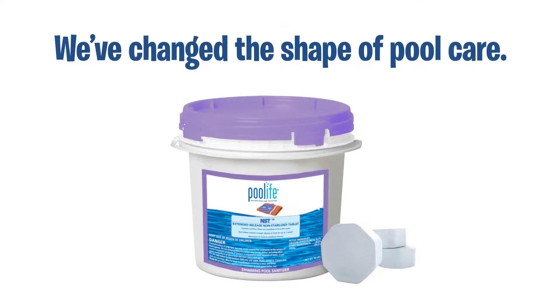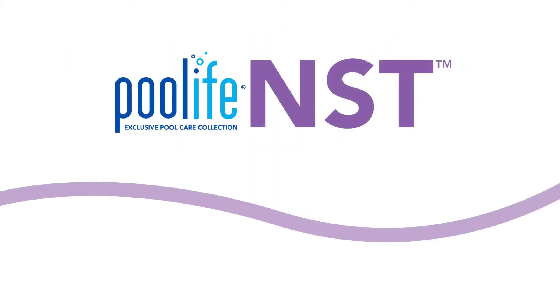We've changed the shape of Pool Care with new Sparkle technology — Pool Life NST.